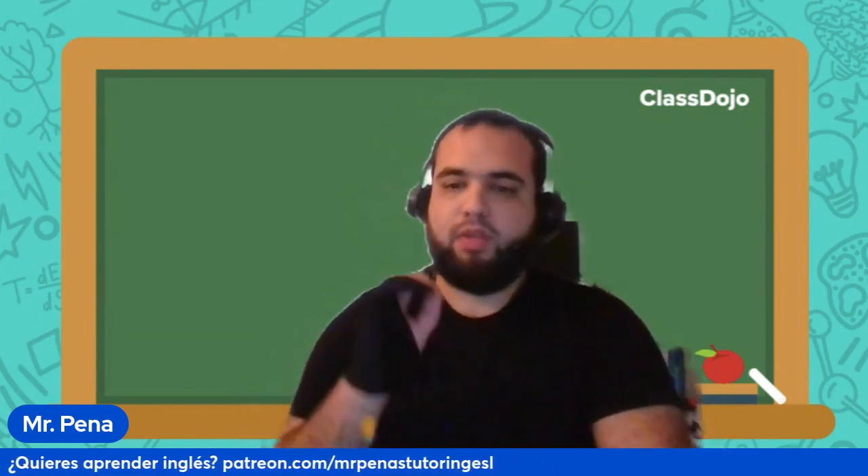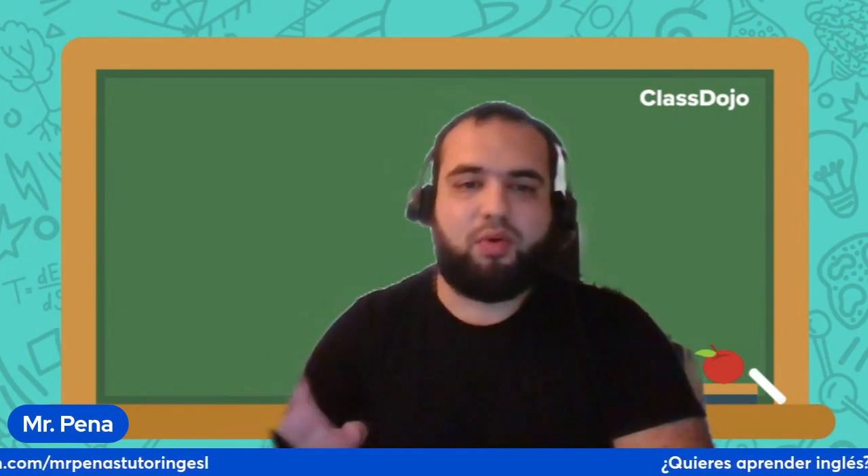Hello, welcome to my tutoring channel. My name is Mr. Reynia and I teach people like you — students — how to master the English language. Today we're doing a video on grammar: how to combine sentences with nouns.